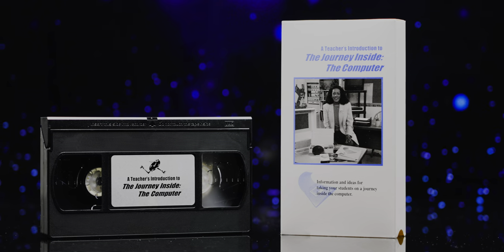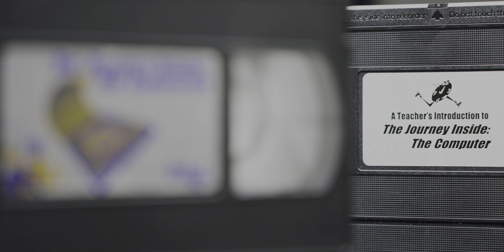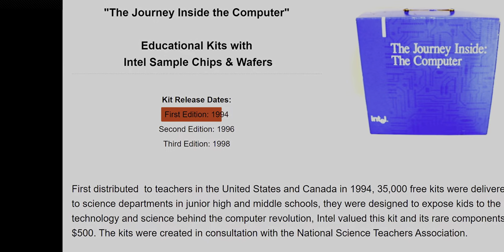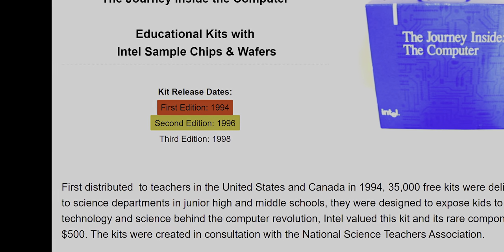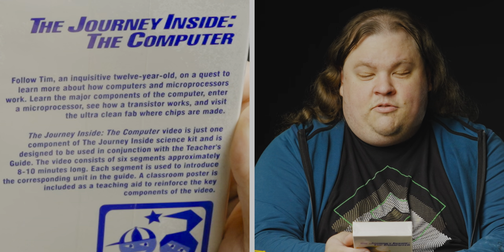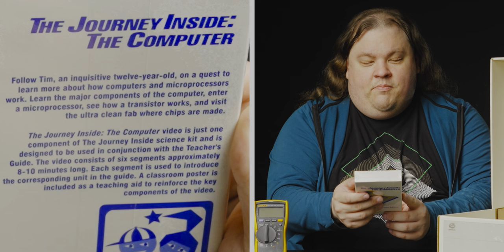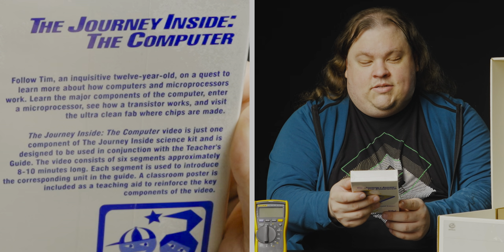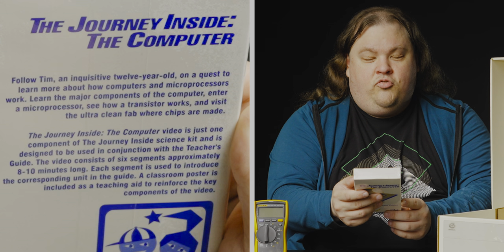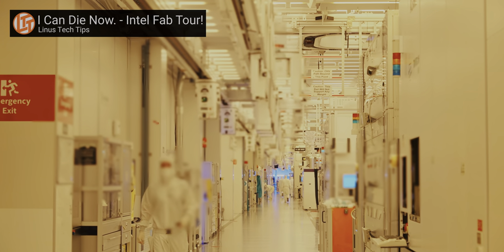We have sealed VHS tapes — 'The Journey Inside the Computer, Second Edition.' From what I understand, there have been three editions of this kit: the first edition came out in 1994, this one was 1996, and then there was one from 1998. In this one, we follow Tim, an inquisitive 12-year-old on a quest to learn more about how computers and microprocessors work — the major components, how a transistor works, and visiting the ultra-clean fab where chips are made.